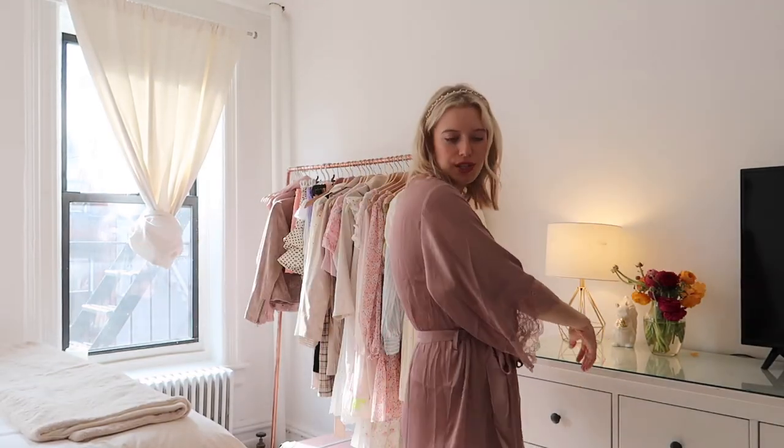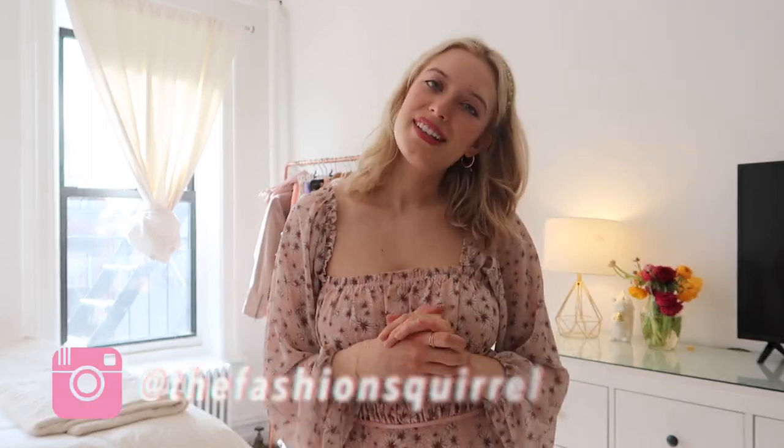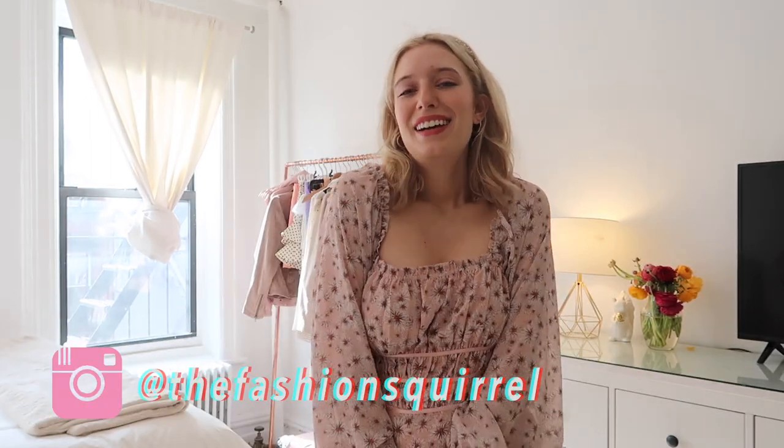So yeah, if you're looking for a cheap, affordable, cute silky pink robe, this is a good one. That's it — short and sweet for the haul today. I hope you enjoyed this video. I'll leave links below to all the items I showed. Don't forget to subscribe and check out the Fashion Squirrel — hopefully I'll see you guys next time!